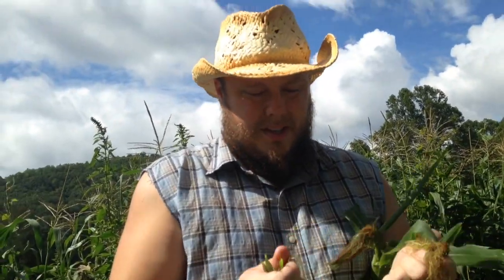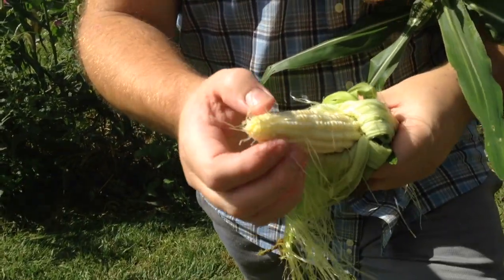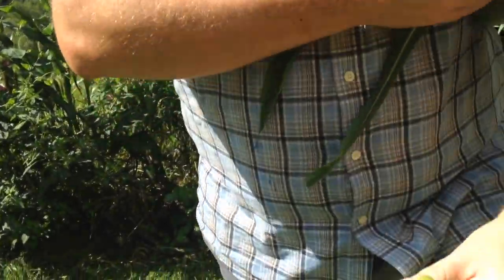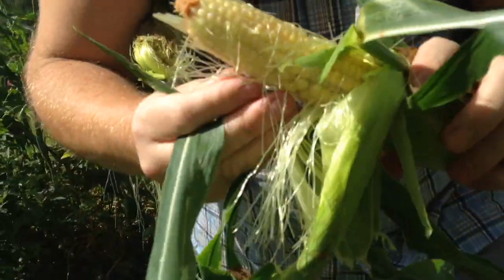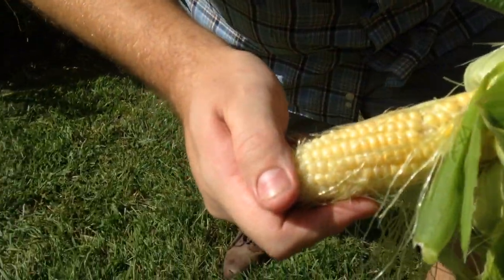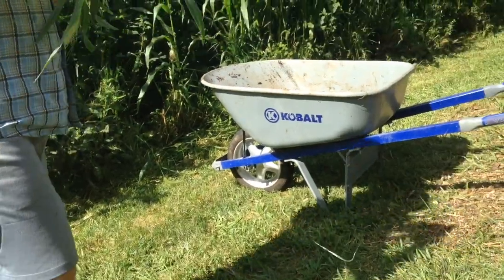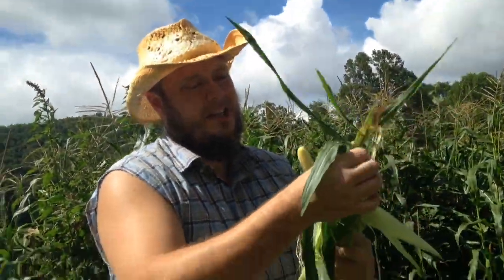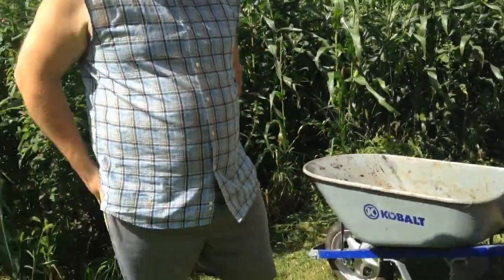We planted the corn in two stages, so we're going to try to pick what's done and ready. This ear is not quite ready — see how the corn isn't quite full at the top? Versus this corn, which has been eaten, but you see how the ears and kernels are full? My goal is to feel the corn and see if it's plump at the top versus skinny at the top, and try to pick the corn that is ready.